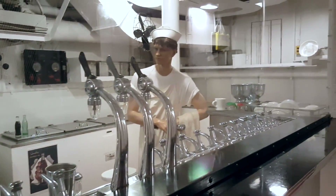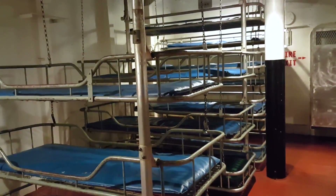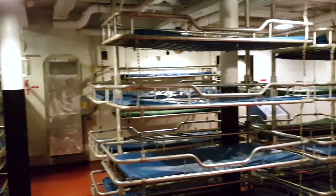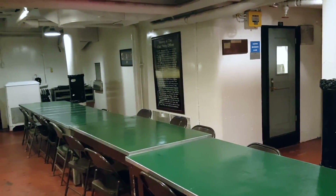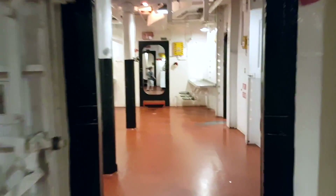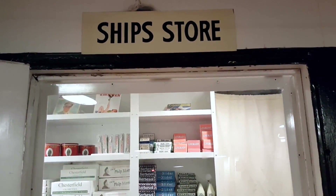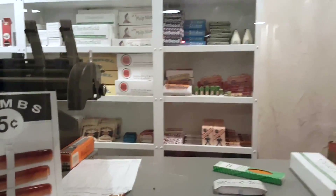The USS Alabama, also called BB-16, was the fourth and final member of the South Dakota class of fast battleships, built for the United States Navy in the 1930s. After entering service, Alabama was briefly deployed to strengthen the British Home Fleet, tasked with protecting convoys to the Soviet Union. In 1943, she was transferred to the Pacific for operations against Japan.